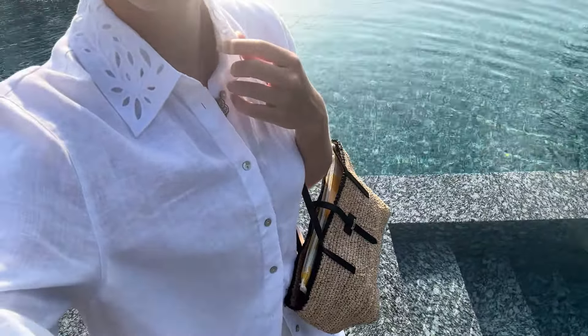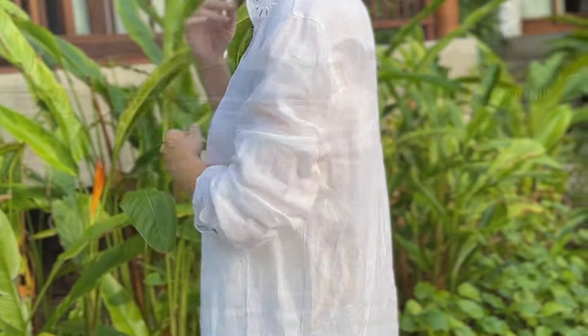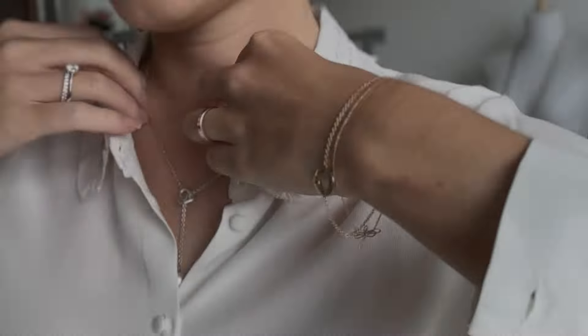Starting with the first tip, which is to play with textures. Mix different fabrics like lace, silk, linen or denim to add depth and interest to an all-white outfit.